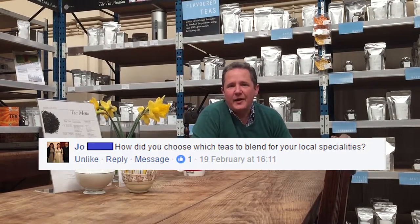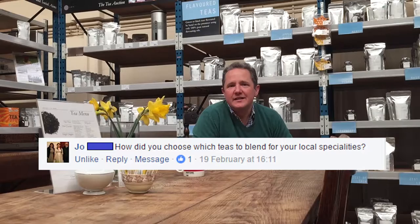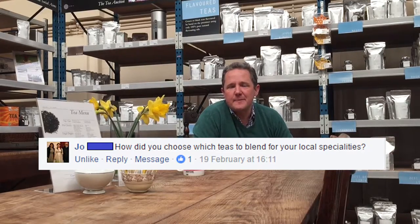Joe Lada asks: how do you choose which teas to blend for your local specialities? By that I take it you mean our local blends like Portsmouth tea, which is specially blended for the water in Portsmouth, which is very hard water.